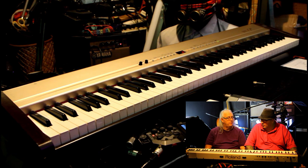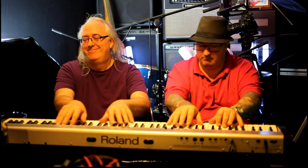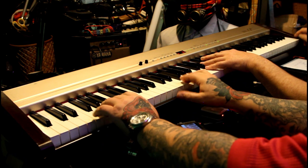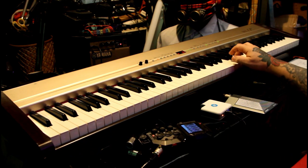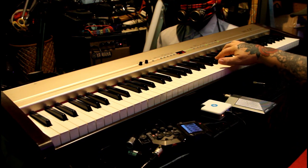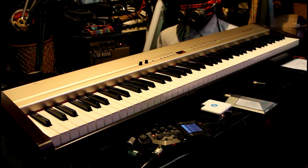All that remains, really, is the sounds. That was just to show you that you can play along to it if you want to as well. That's just us mucking around with a play-along to a demo.